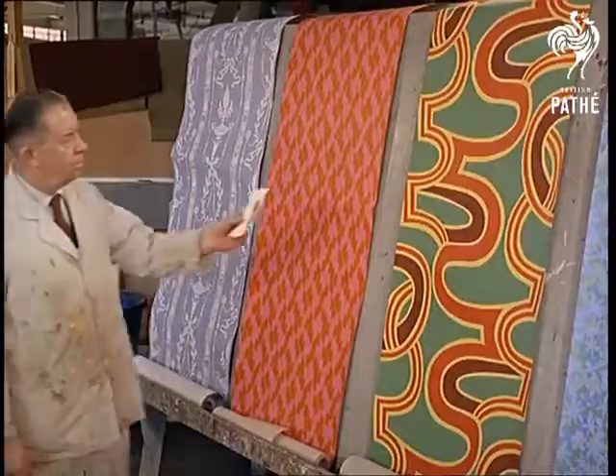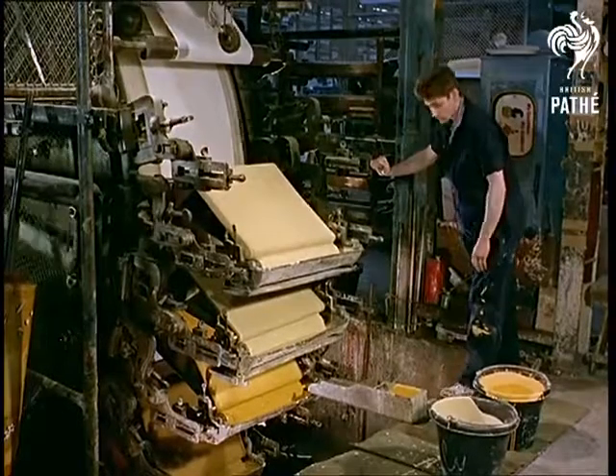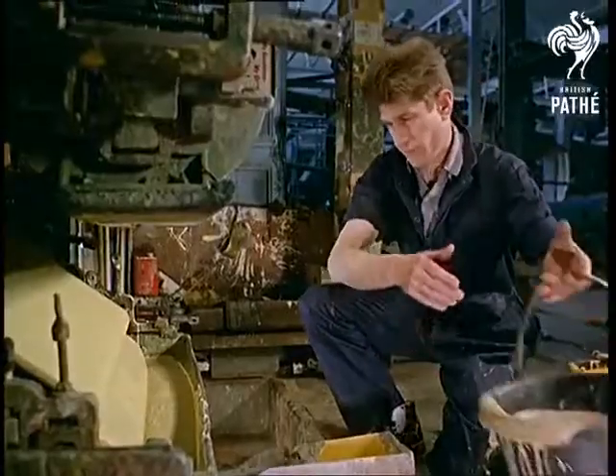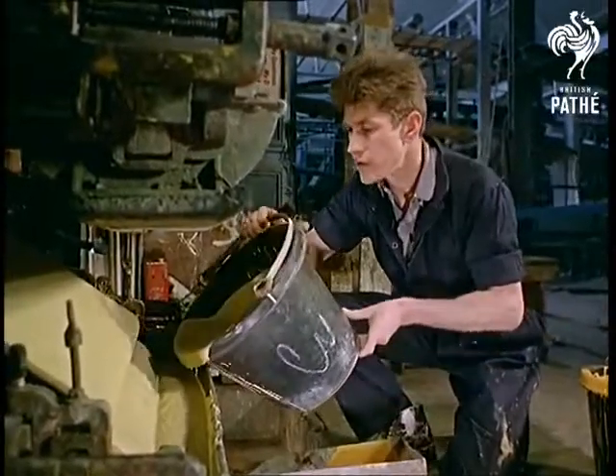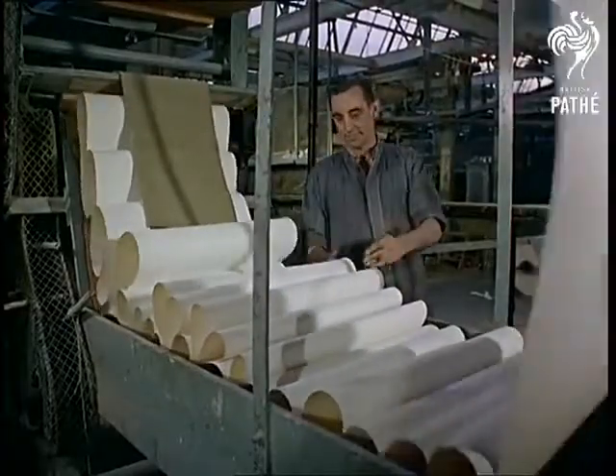Matching those colors takes a practiced eye too. But here's where modernity pokes its ugly but useful head — this machine can handle 20 colors at the same time for surface printing wallpaper, and can produce 2700 rolls a day.